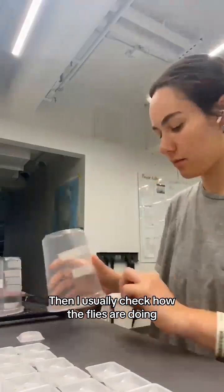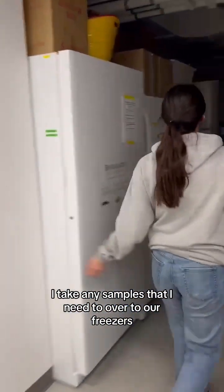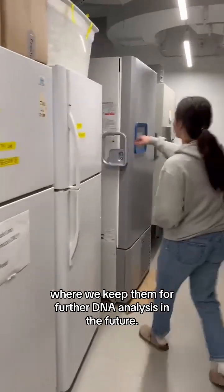Then I usually check how the flies are doing or if they have enough food, and during that time I take any samples that I need to over to our freezers, where we keep them for further DNA analysis in the future.